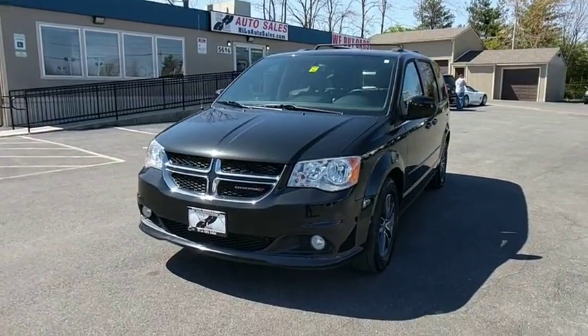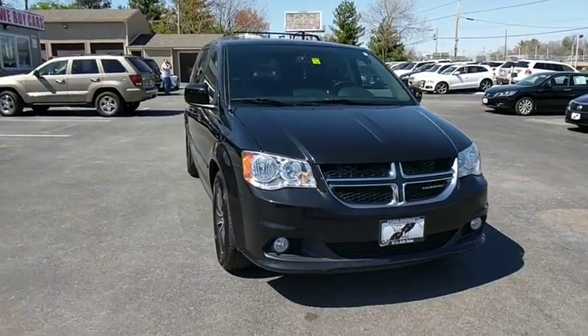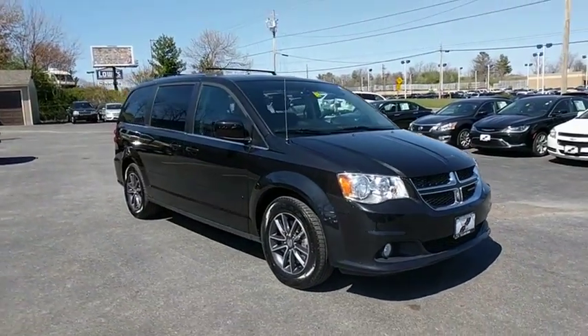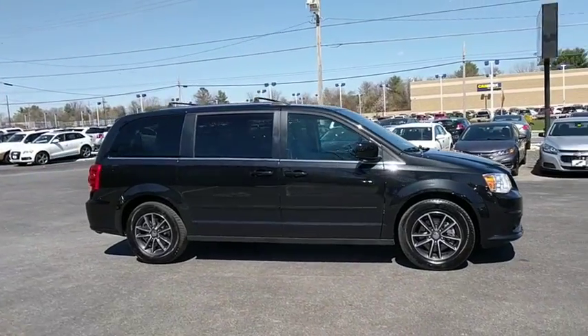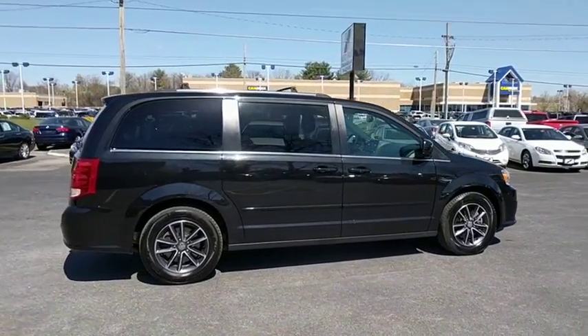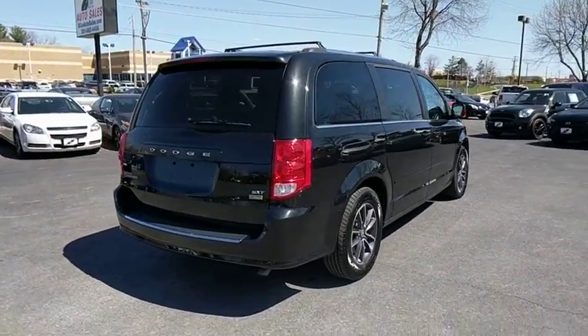The 2017 Dodge Grand Caravan. The Dodge Grand Caravan received the government's highest front and side crash rating of five stars. Its vast interior is widely praised, with an innovative seating arrangement, versatile cargo storage, and enough entertainment features to keep the kids entertained on road trips.